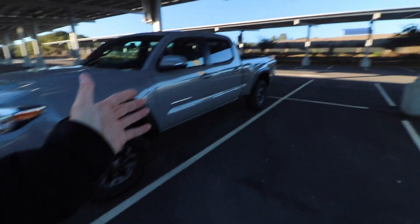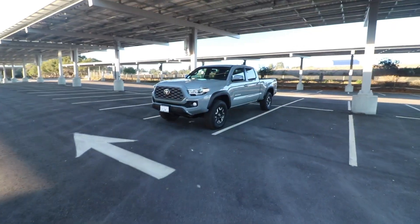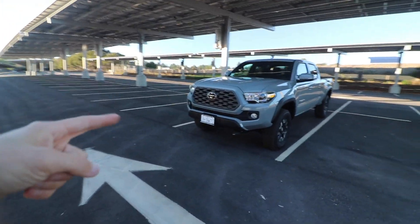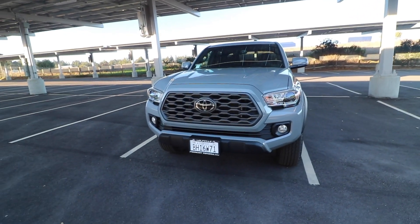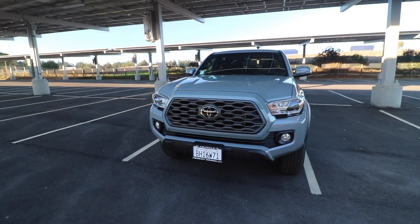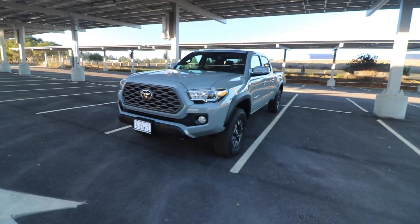To show you guys around the truck, we'll start at the front and go over some of the things I really like. Walking up to the truck, it's got a great front grille — I really like the new grille they put in these Tacomas. I would like to change it in the future to that Toyota Heritage grille that says Toyota right across the front and is all black. I think that really accents well with this color and all the other black features on the truck.